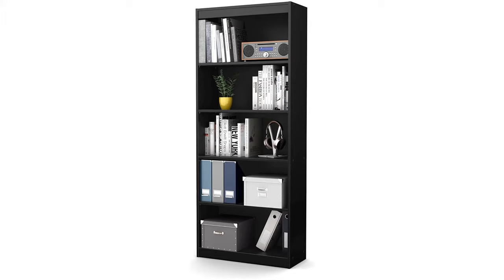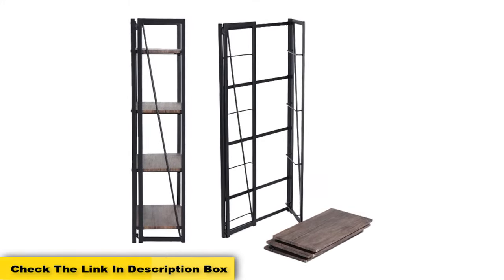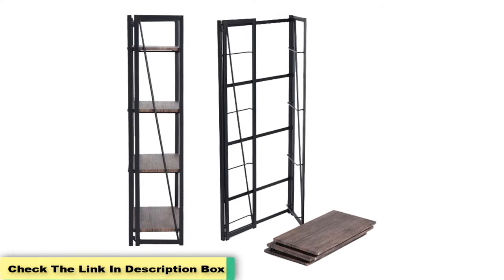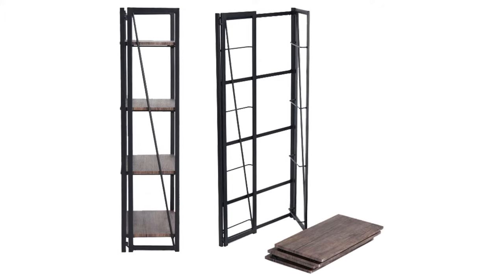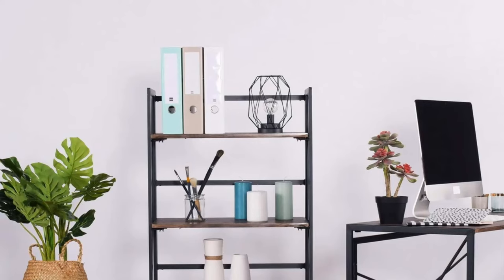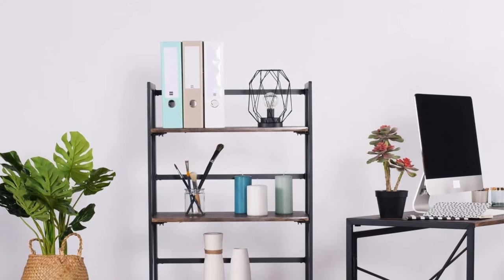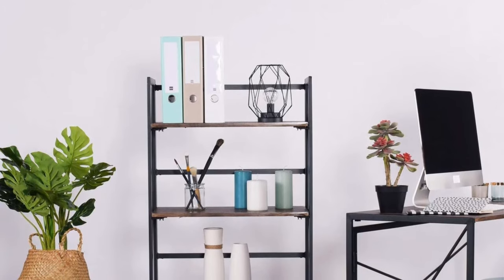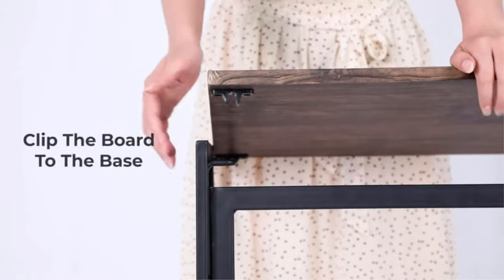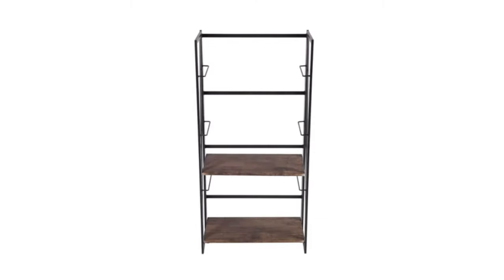Each shelf can support up to 30 pounds, so you need not worry about filling the shelves with your items. Although the white shade looks good, the product is also available in other shades such as chocolate, royal cherry, and pure black. You can keep books, binders, or any other desired items on it. Key features: compact storage, modern simplicity. Pros: environmentally friendly, warranty up to 5 years, available in many colors. Cons: only one size and design.